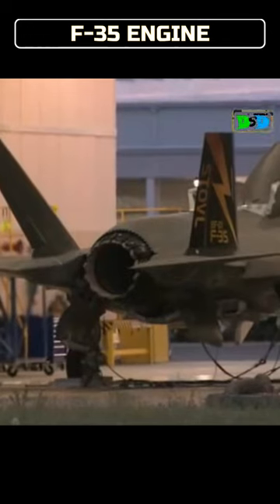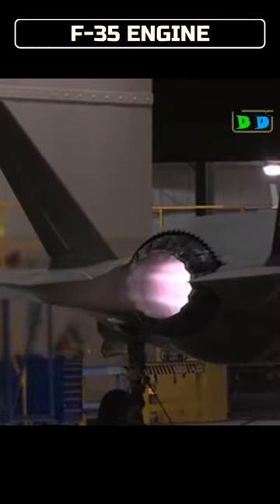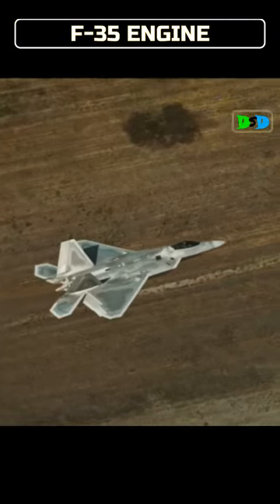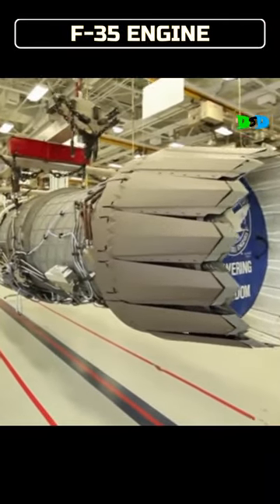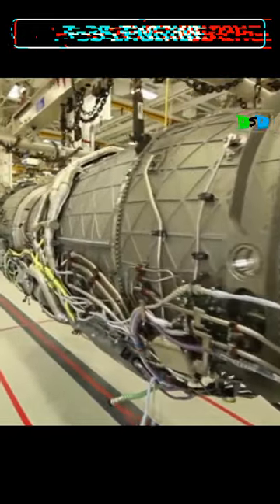It can produce 128 kN dry thrust and 191 kN afterburning thrust. Pratt & Whitney developed the F-135 from their F-119 turbofan, which powers the F-22 Raptor. Like the F-119, the F-135 has a stealthy augmenter where traditional spray bars and flame holders are replaced by thick curved vanes coated with ceramic radar absorbent materials.